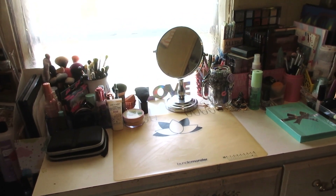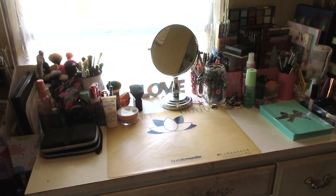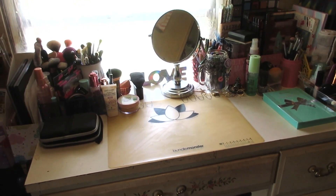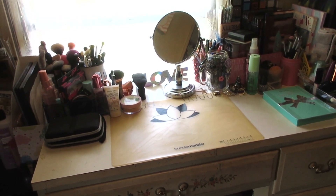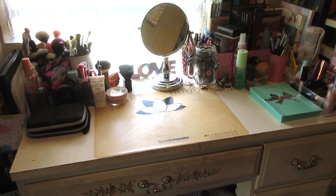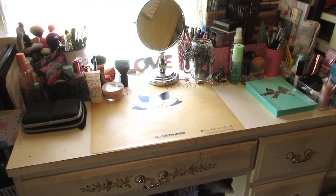Welcome back to my channel. Today we're doing a makeup collection video. I was trying to reorganize and in the middle of decluttering, but I thought, you know what, it's never gonna be perfect. I know most of us are like that, so might as well go ahead and share the makeup collection.